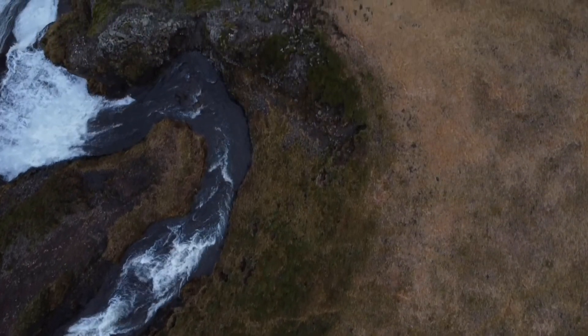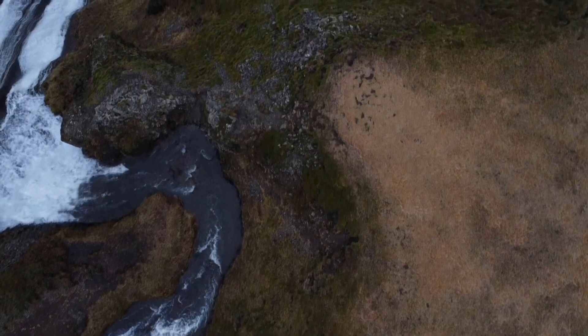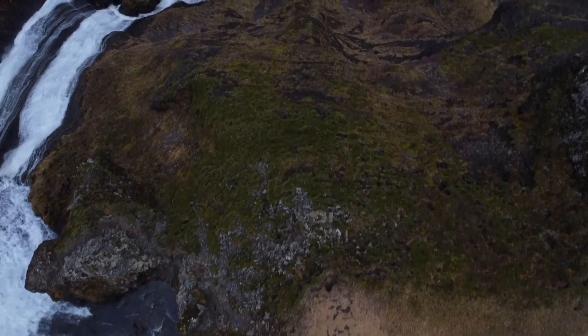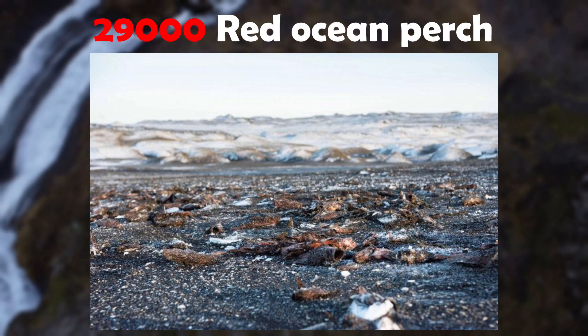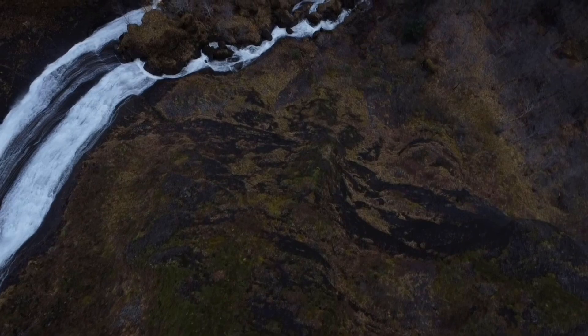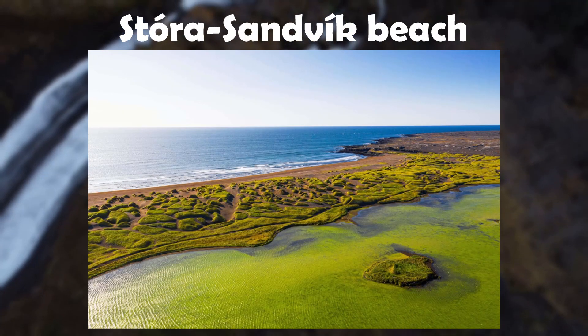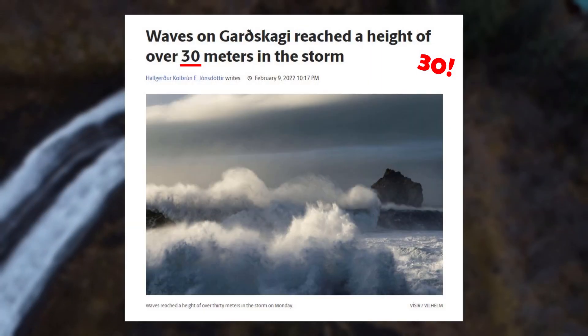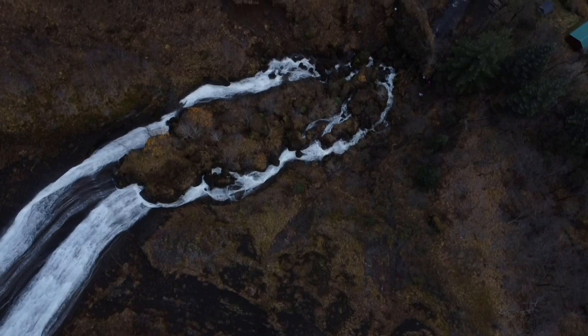I say that because we had a nasty storm last weekend that caused a lot of trouble. The ones that suffered the most though were a group of 29,000 redfish that all lay dead on Stora Sandvik beach. They must have gotten flung out of the ocean in the up to 20 meter high waves. Rest in peace.